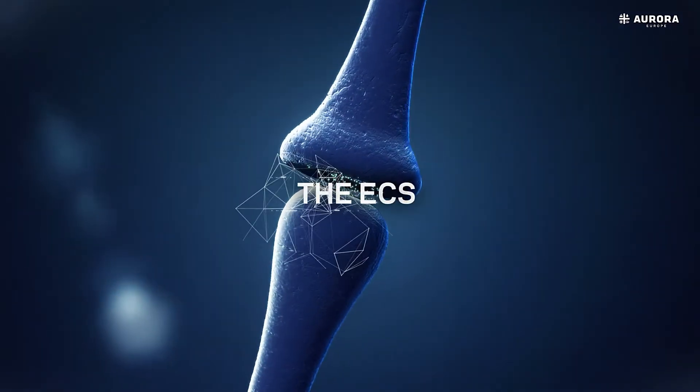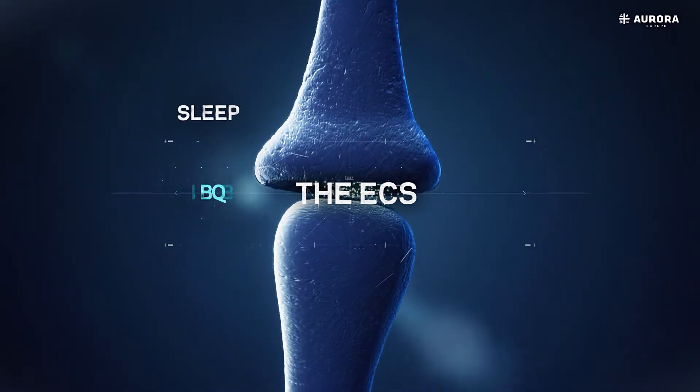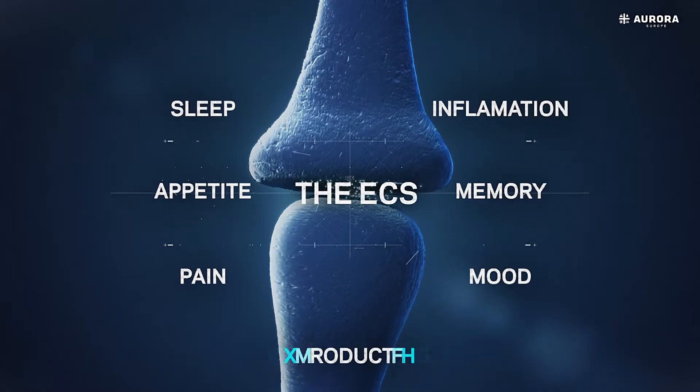The ECS works to balance our vital physiological functions, affecting everything from sleep, appetite, pain, inflammation, memory, mood and reproduction.